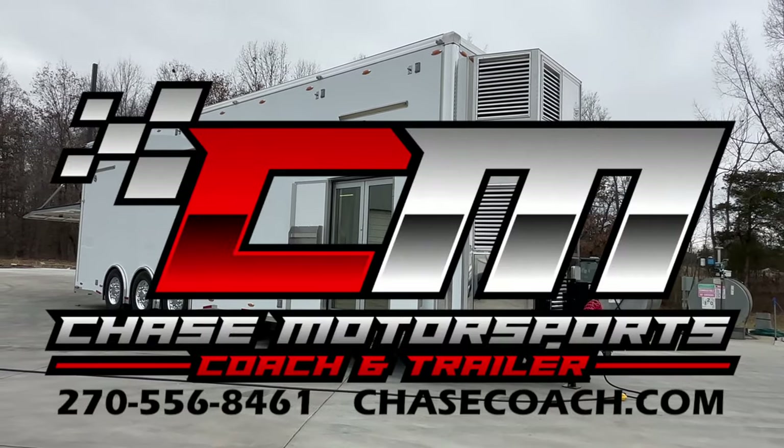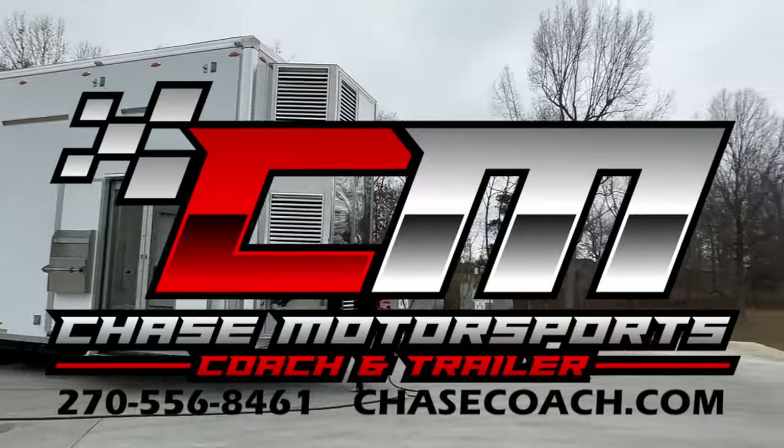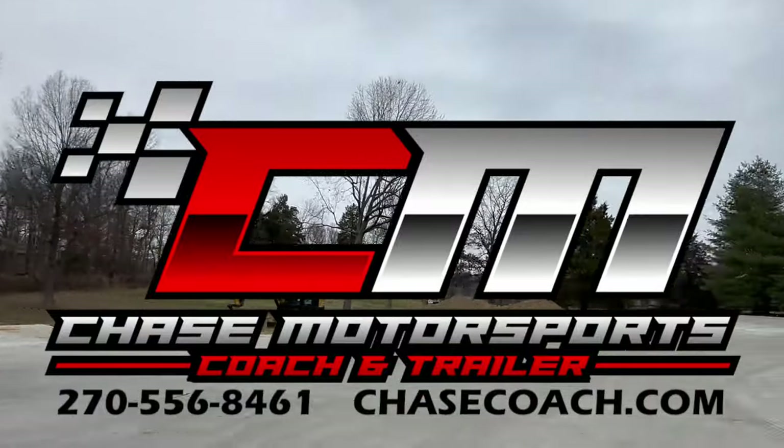Dylan Thompson, Chase Motorsports Coach and Trailer Sales in beautiful Paducah, Kentucky.